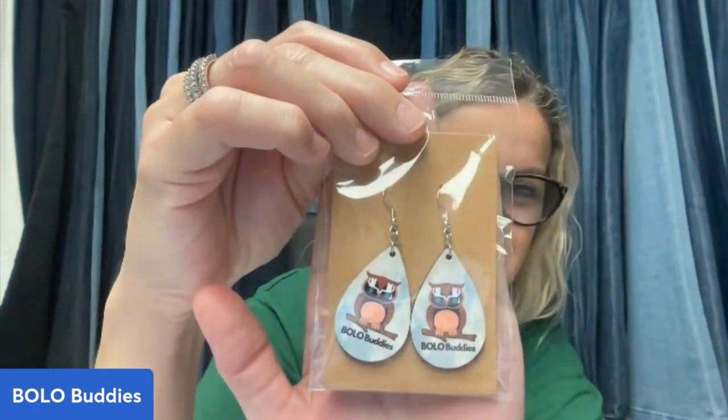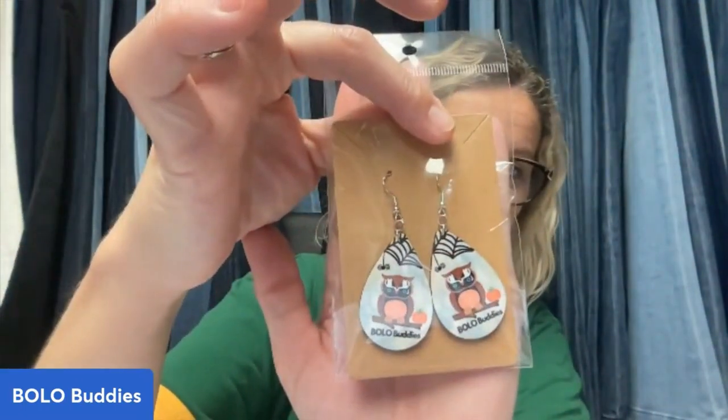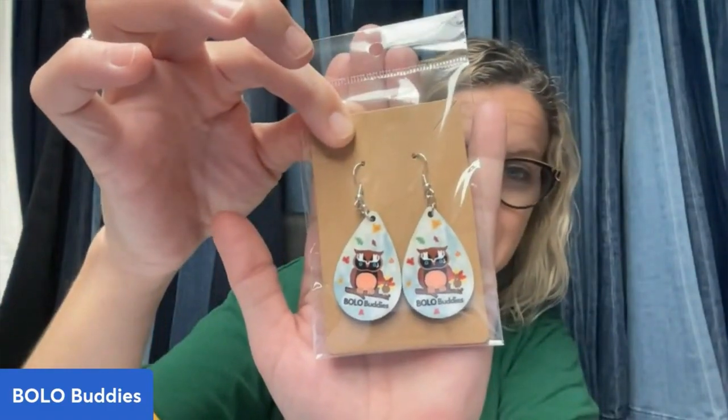Thank you so much for being here and for watching. If you haven't seen my Bolo Buddies merch — I have these earrings, which I'm sporting right now, love them. I have the Halloween ones — I think 14 are left, they're going fast — and I have the Thanksgiving ones. These are available over on Whatnot in my buy-it-now for $5 each. If you're looking for some affordable merch, definitely check these out. If you're not on Whatnot, it's really easy — there's a link down below you can use to join. You're going to get $15 to shop, so basically if you've never been on Whatnot and you want some merch, you can get your earrings for free with that $15.